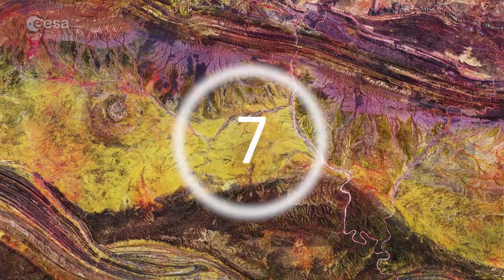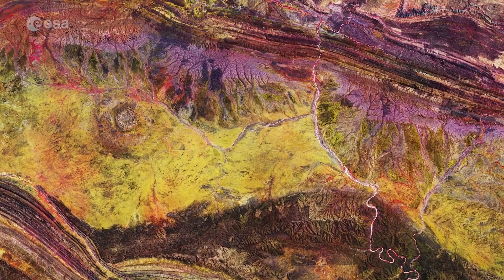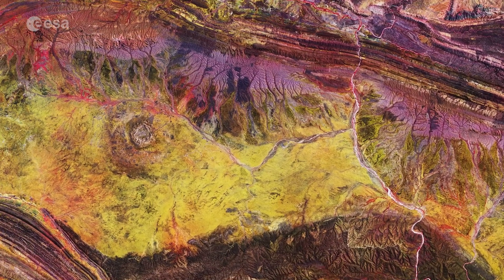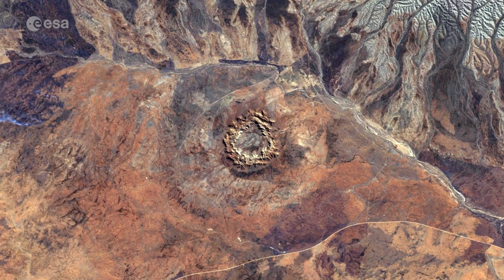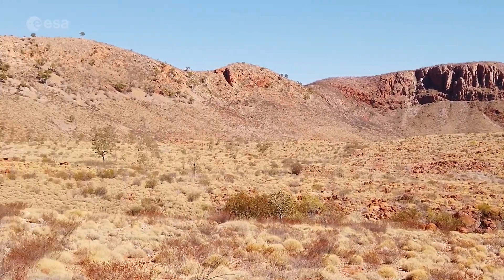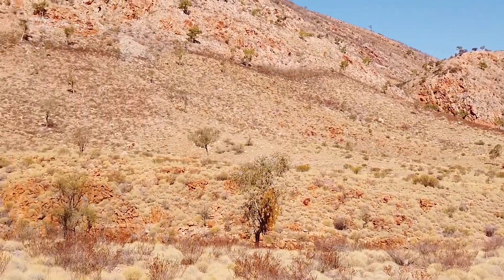Number 7: Goss's Bluff. The Goss's Bluff crater in the Northern Territory of Australia was most likely formed 140 million years ago by the impact of a large comet or meteorite slamming into Earth. It is one of the most studied of the Australian impact craters. Australia is a very good place to observe and study impact craters, because of the dry climate — the craters haven't weathered away, nor are they hidden by dense vegetation.